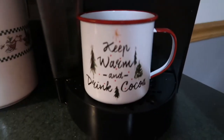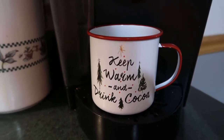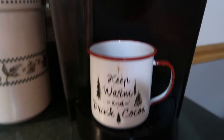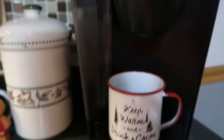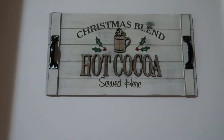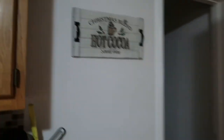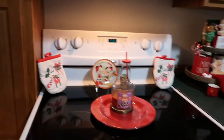Sitting over here by the Keurig is a little cup from Hobby Lobby from last year. Up above the garbage I have this 'Christmas Blend Hot Cocoa' sign, also from Hobby Lobby from last year. Then coming over to the stove area, I still have an array of stuff here but staying with the gingerbread theme.